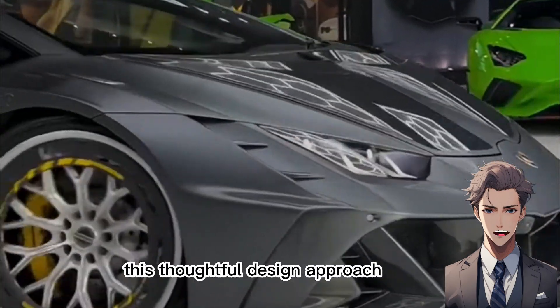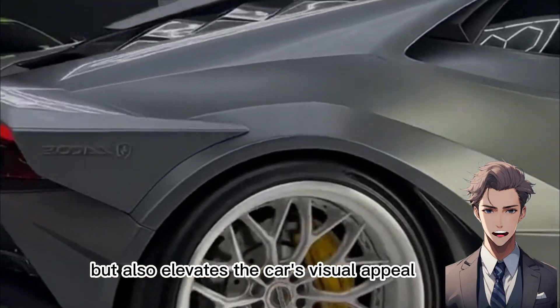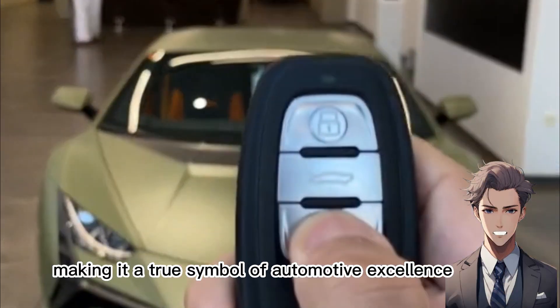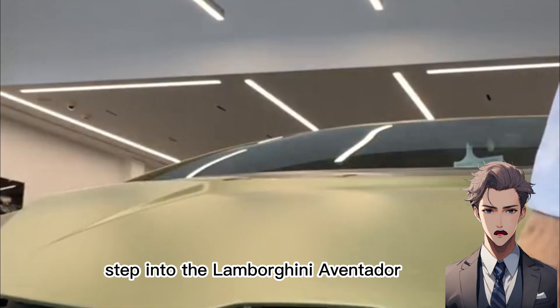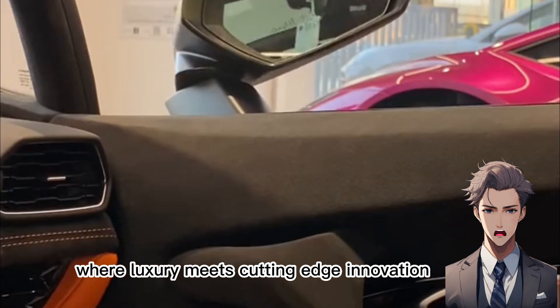This thoughtful design approach not only improves speed and handling, but also elevates the car's visual appeal, making it a true symbol of automotive excellence, where form truly meets function. Step into the Lamborghini Aventador and discover a realm where luxury meets cutting-edge innovation.